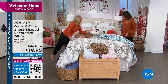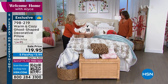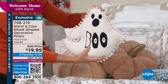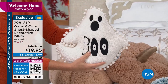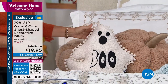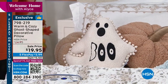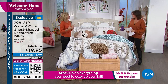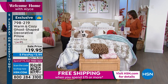Meet 'Boo' — our embroidered ghost pillow. He's brand new this year. He is faux Sherpa with pom-pom fringe going all the way around. He looks great thrown on your bed, on a chair, or combined with the faux Sherpa pumpkin pillows. The embroidery is all on there, and what's unique is you can't get him anywhere else — he's exclusive to Warm and Cozy at HSN.